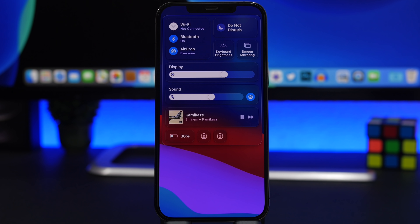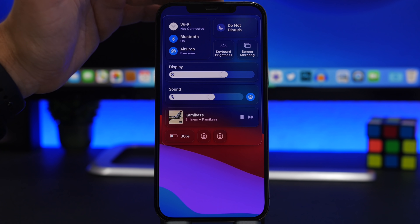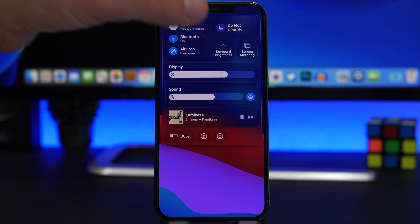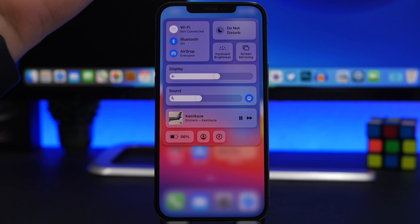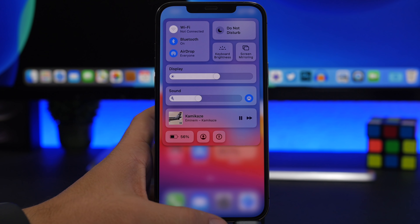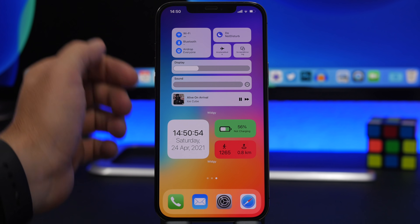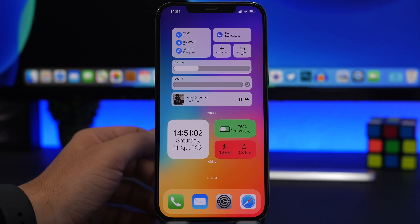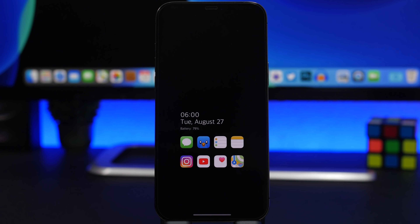Another feature reported by multiple sources is that the control center will be redesigned on iOS 15, taking inspiration from the control center on macOS Big Sur. I've placed a screenshot of the macOS Big Sur control center here to give an idea of how it could look. It might also take cues from widget-style layouts, which looks really nice. We'll have to wait and see how Apple implements it, but I actually prefer a more compact control center than what we have with iOS 14.